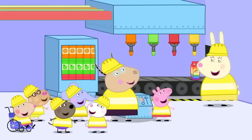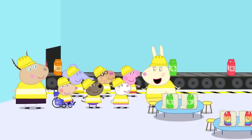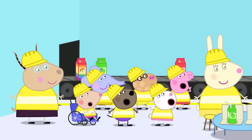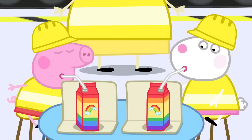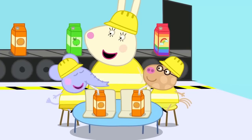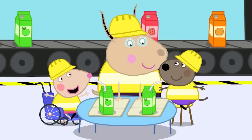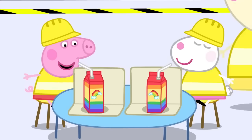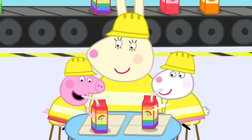Everyone thinks the rainbow juice looks very delicious indeed! This is the tasting room — it's where we make sure all the juice tastes scrum-diddly-umptious! But to make it fun, you have to guess what flavour each juice is! Peppa and her playgroup love tasting juice! Yum! This is orange juice! Mmm! This is apple juice! Mmm!